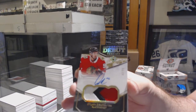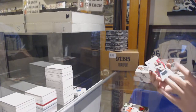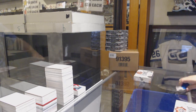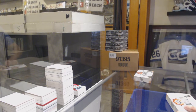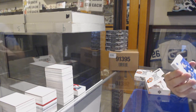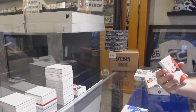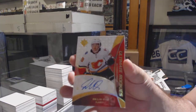It's upside down, but we've got number 299 debut threads patch auto, Dylan Strome — you're kicking butt on the patch autos in this. Dylan Strome, and we've got a Jordan Greenway, because you can't have a break without a Greenway. We've got a Cirelli number 299, retro rookie auto, Dylan Dubé, number to 175.